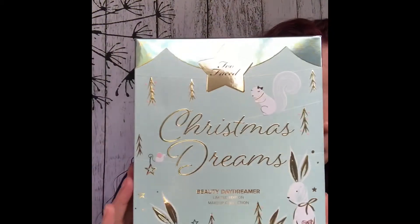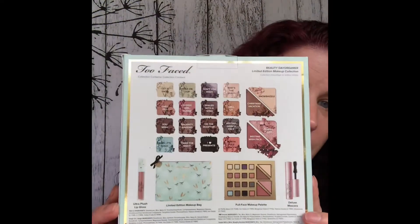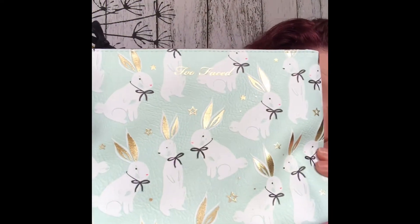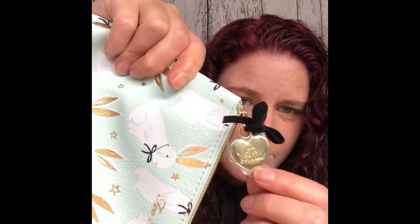Then I got, oh my gosh, this beautiful package. This is the Too Faced Christmas Dream Collection. Here's the back of the box — I'll go ahead and open it up. I'm not going to do any swatches or anything like that; I'm just going to open it up and show you what's on the inside. It comes inside this really cute bag. Oh my gosh, it's adorable — it's got this cute little heart that says Too Faced on it.